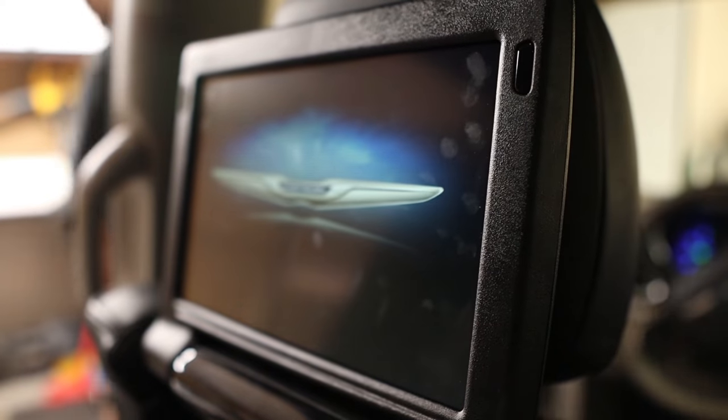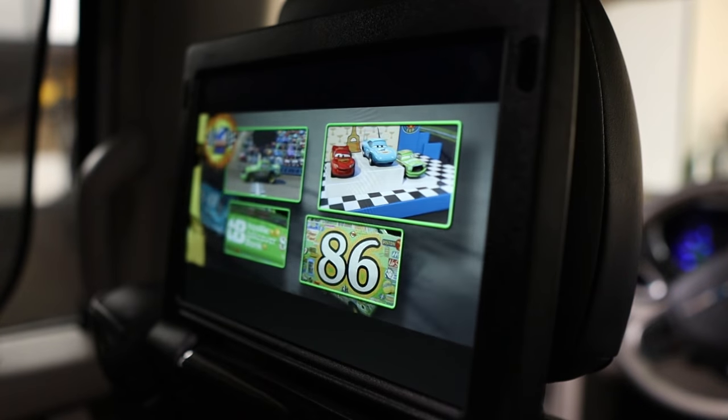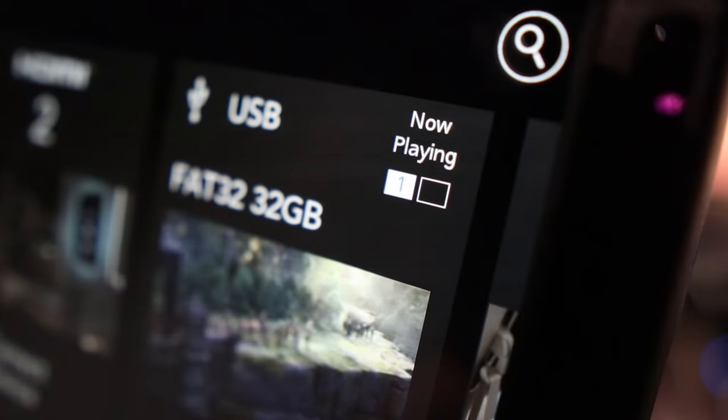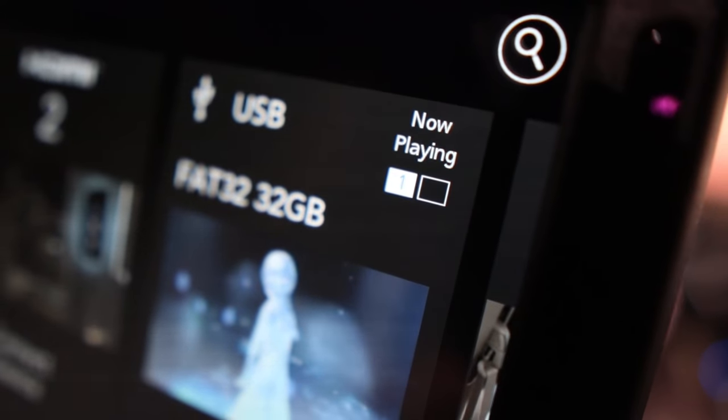To fix this, first go to the rear screens. I bet you'll see that content is playing from either the USB port or one of the HDMI ports on one or both of the screens. You can tell by the little icon representing the two screens — a screen will be highlighted or filled in if it's playing that source.